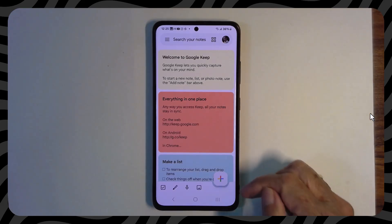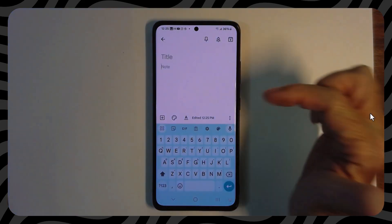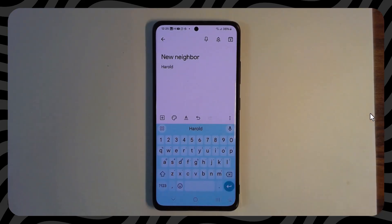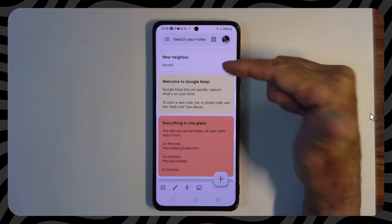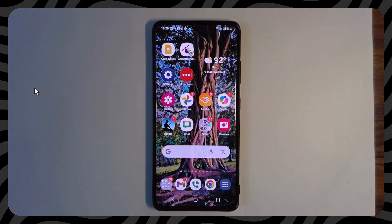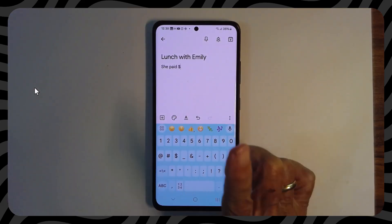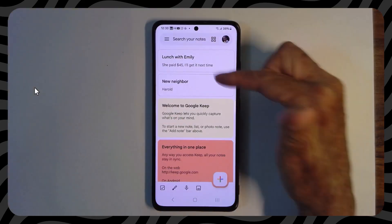He has never written a note before, so he is just presented with these welcome messages. Let's say he wants to write a note — he has just met his new next-door neighbor and wants to remember his name. So I'm going to give this note a title of 'new neighbor' and then write his name. You don't have to save a note; it is saved for you automatically, so you just back out. I now have one note in this account. Next, he's going to lunch with a friend named Emily, and Emily insists on paying for lunch, saying 'you catch it next time.' So he wants to take a note of that. I now have two notes.